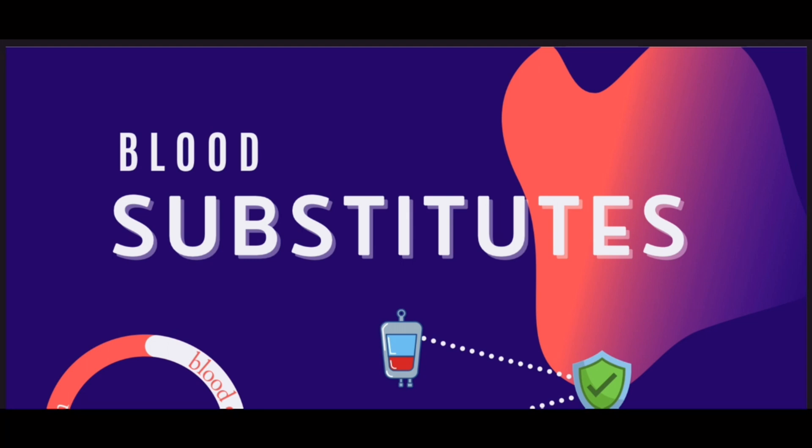Blood substitutes, or artificial blood, may be helpful and come in handy at places where safe blood is inadequate or in areas where the blood supply is limited. Artificial blood is designed to substitute the vital function of blood, which is carrying oxygen and carbon dioxide. The blood substitutes that have been developed can also be described as oxygen carriers, as they cannot cover the other vital functions of blood, which are coagulation and immune defense.